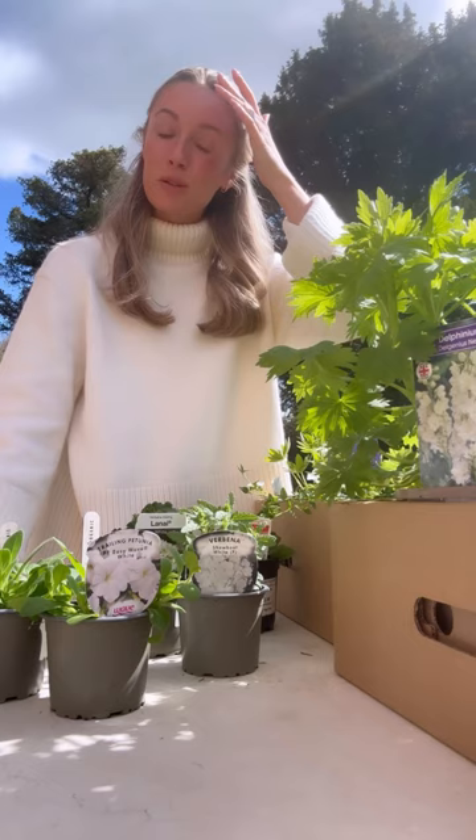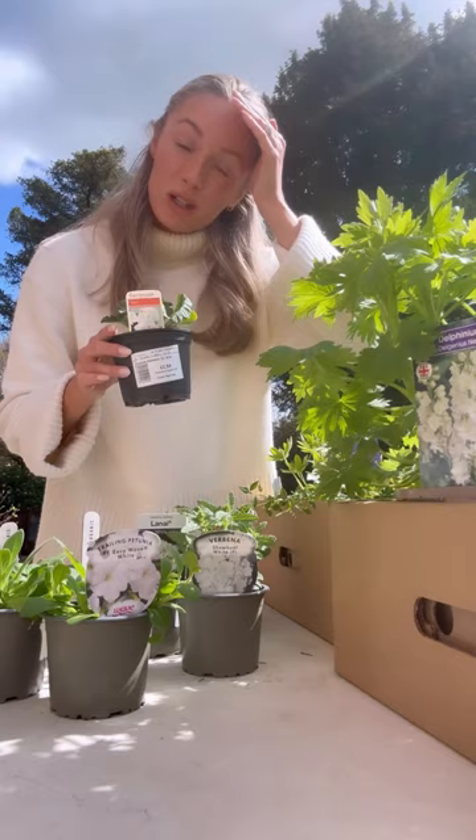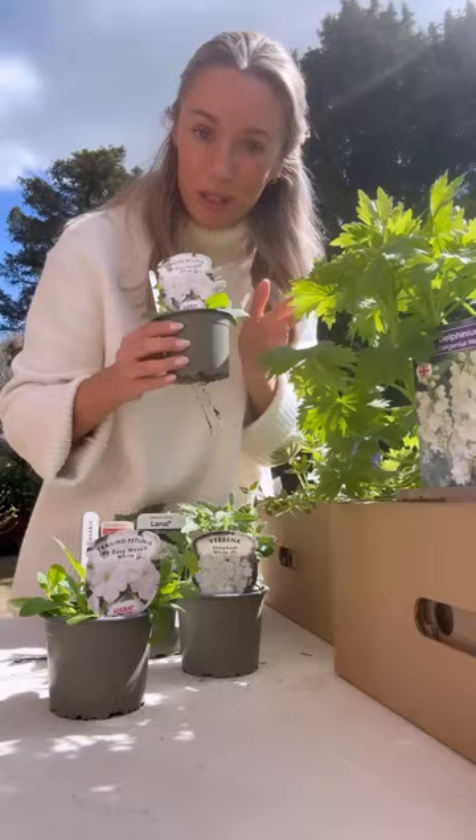Starting off with the little ones, I picked up three of these little geraniums. I'm going to pop these up in terracotta pots and they should flower all the way through into autumn. I also picked up two of these trailing petunias - they are so pretty and again will look beautiful in my greenhouse.